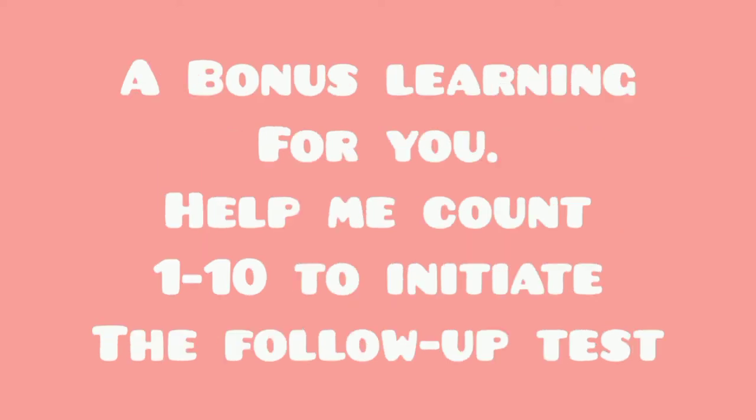A bonus learning for you — help me count one to ten to initiate the follow-up test. 1, 2, 3, 4, 5, 6, 7, 8, 9, 10.